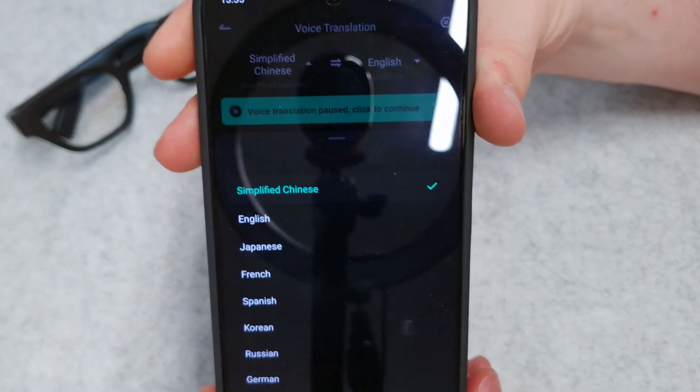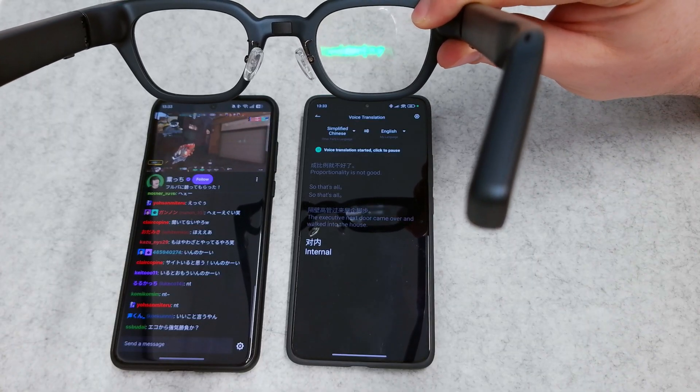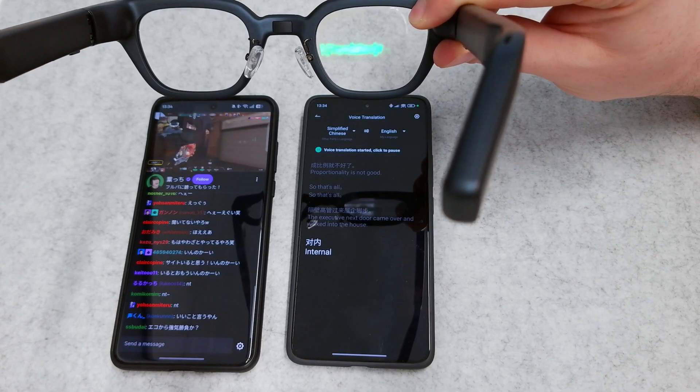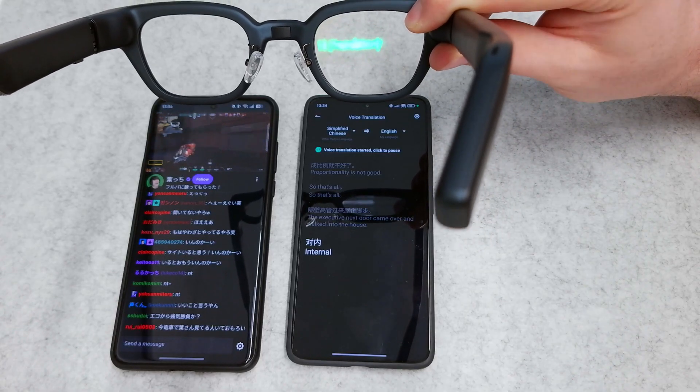Next up is translating. It can translate up to 11 different languages. It works the same way as transcribing, but with translating you can translate from 11 different languages to 11 different languages. Those languages are English, Japanese, French, Spanish, Korean, Russian, German, Italian, Vietnamese, Cantonese, and Thai. It displays in a similar way to transcribing — you will see the native language being spoken and then it translated to whatever language you choose.